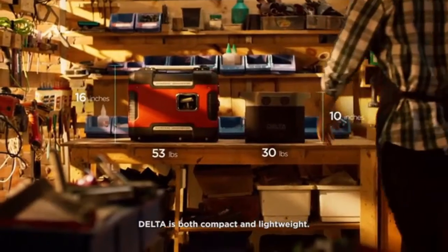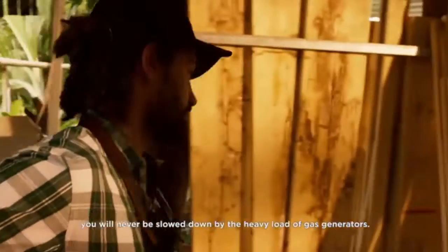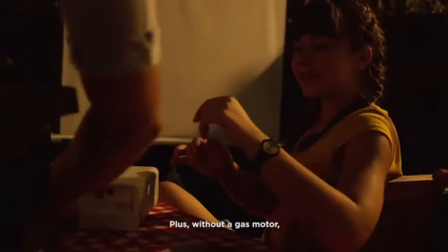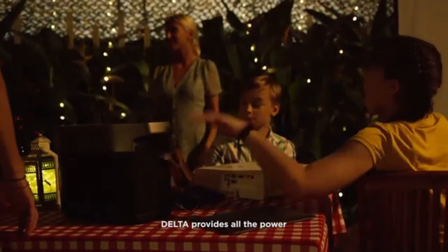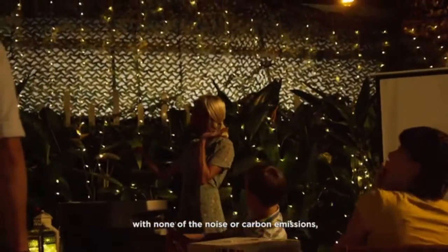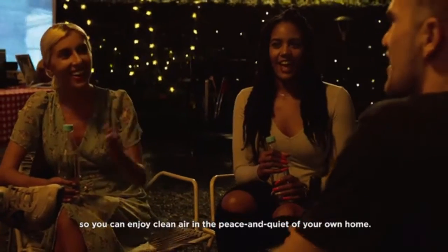DELTA is both compact and lightweight. No matter where you go, you will never be slowed down by the heavy load of a gas generator. Plus, without a gas motor, DELTA is silent and maintenance-free. DELTA provides all the power with none of the noise or carbon emissions, so you can enjoy the clean air and the peace and quiet of your own home.